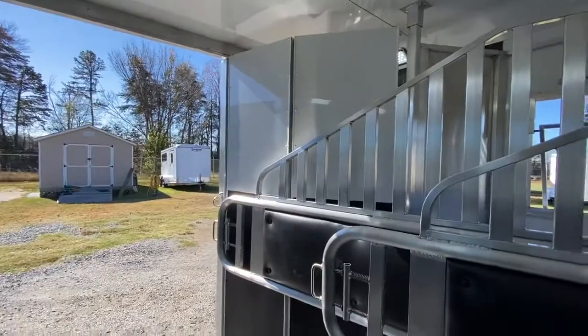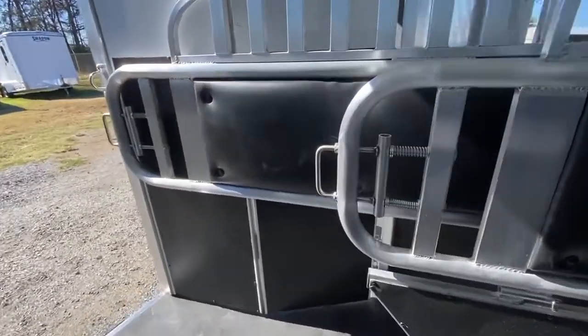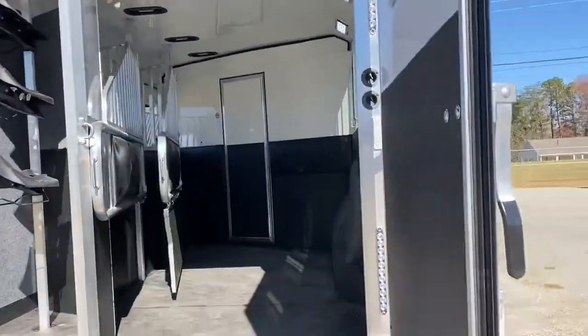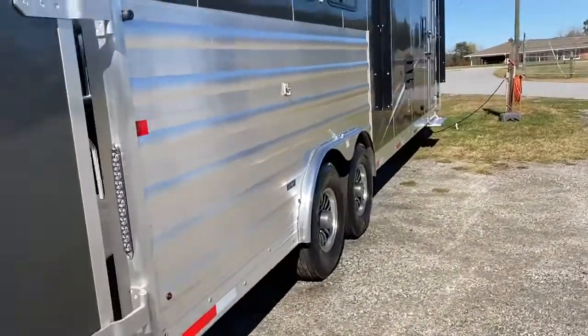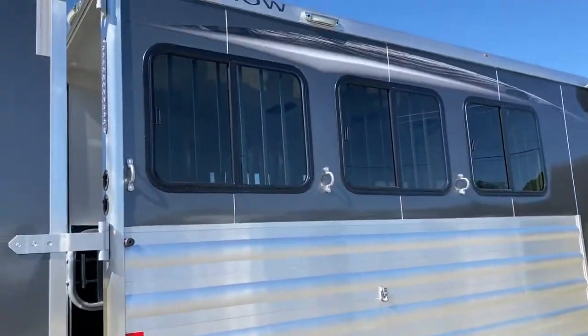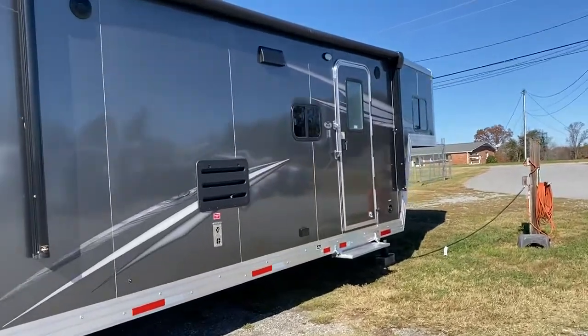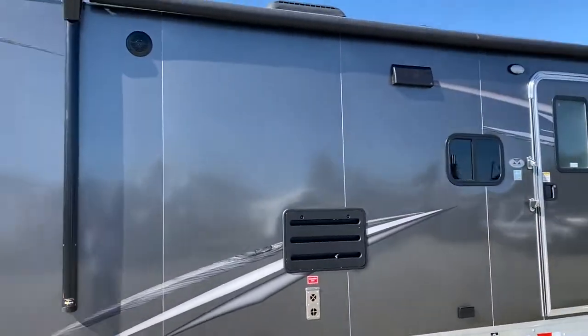Collapsible rear tack — that rear tack does collapse. It does have a power awning with an LED light strip underneath. You can see the light on this side. Pretty big awning too — looks like about an 18-foot.